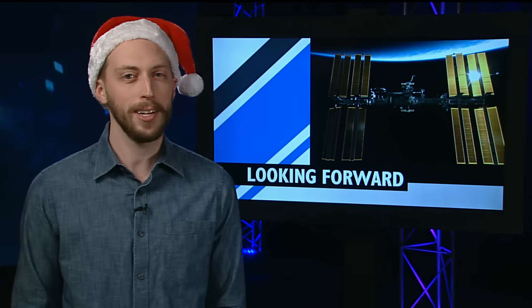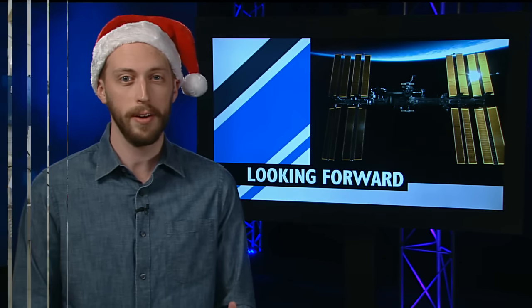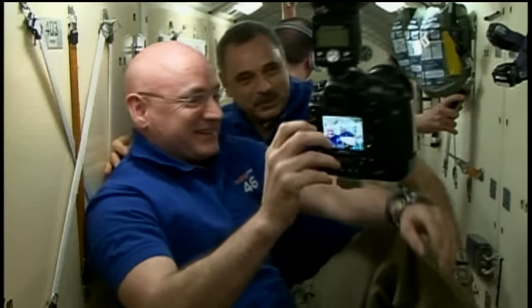As exciting as 2015 was for the station, 2016 is already shaping up to be an extraordinary year. The one-year crew is set to return March 1, wrapping up 340 days in space, the longest-duration mission ever in ISS history.